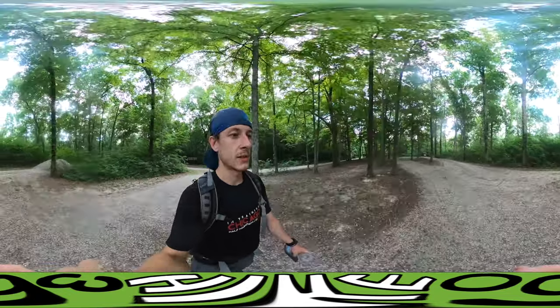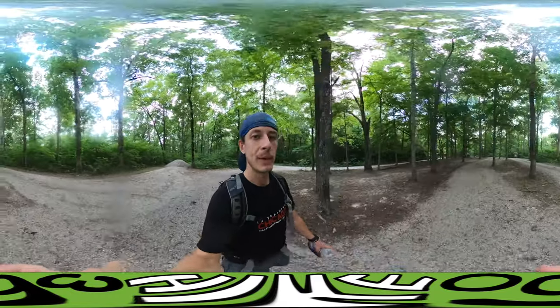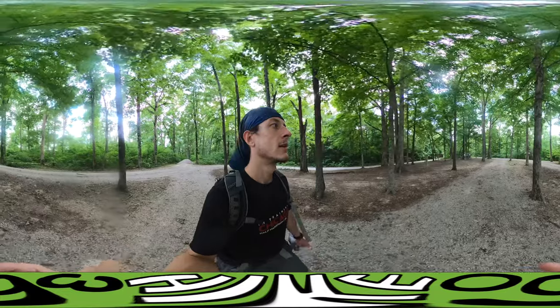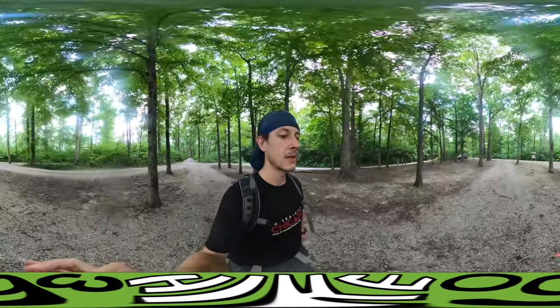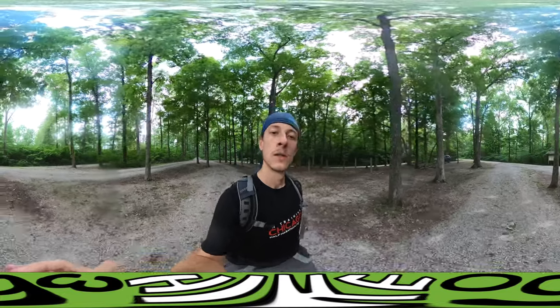Thanks for watching. This has been the Mammoth Cave National Park experience. I enjoyed it, I'm glad I came here. Kentucky's cool. My next hike will be Red River Gorge in Kentucky, which I've heard is awesome. So we'll see you then. Peace!